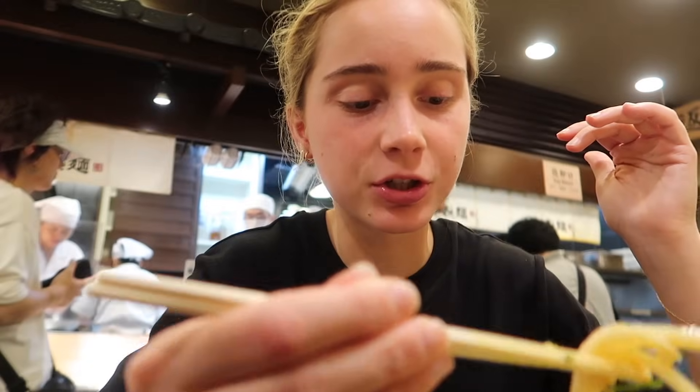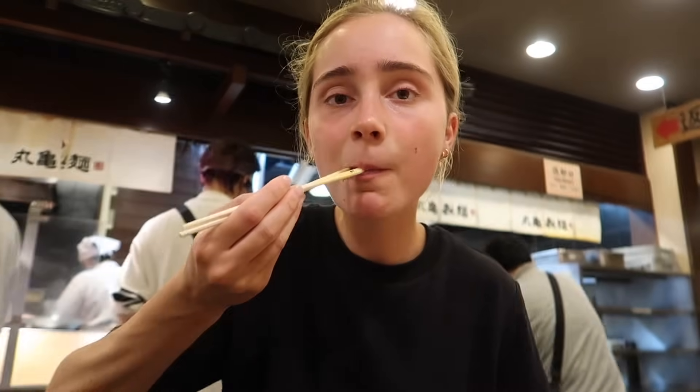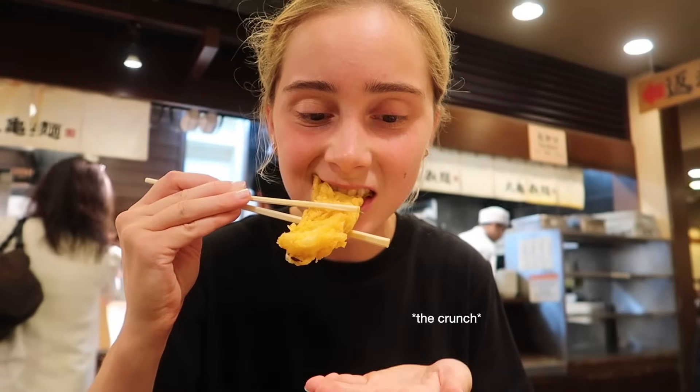I think that in general, soy sauce is just better here in Japan than it is at home — with good reason of course. A little bit of fried stuff — I don't know what it is but it's nice. I did pick out a huge piece of something — I am shaking, either because I'm nervous or really tired — but let's try this. This is so good.